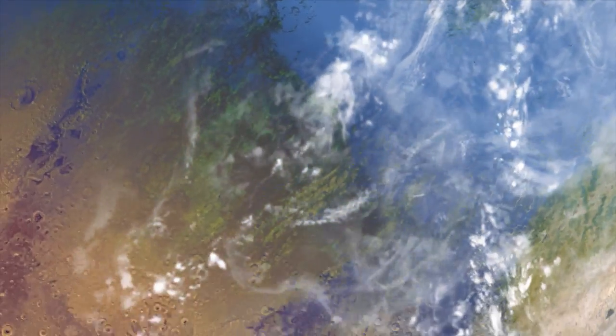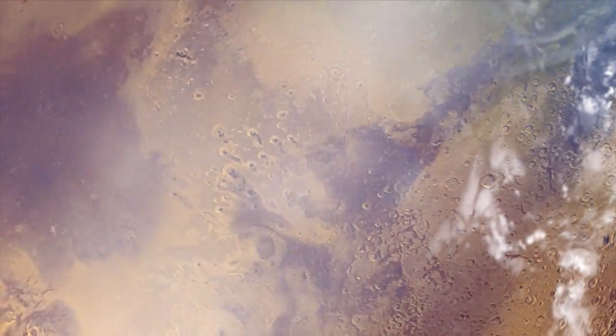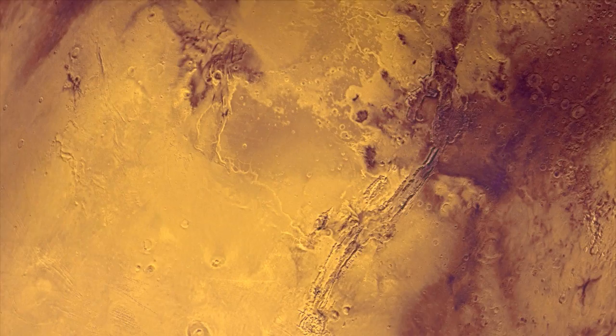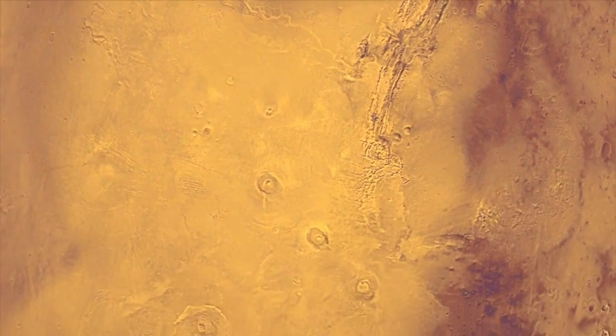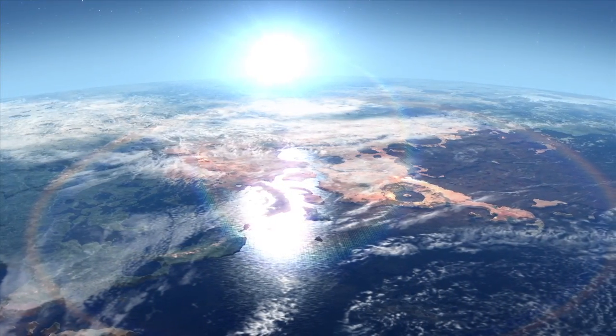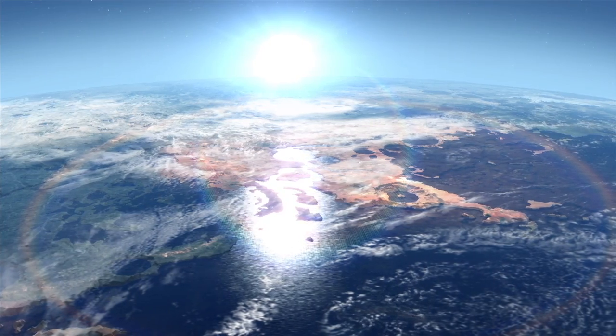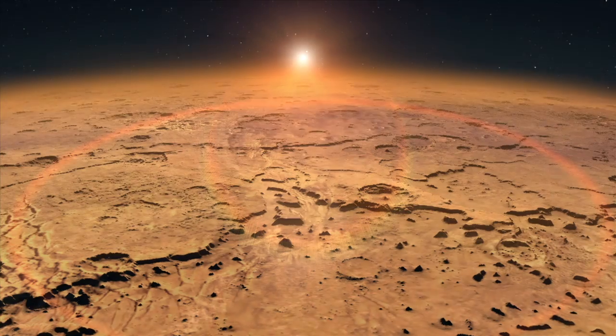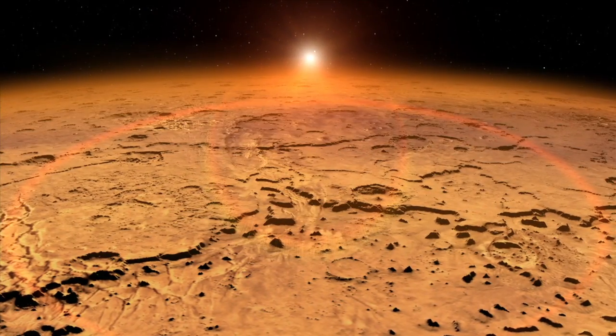Over time, though, the environment changed. Today we see a much colder, drier desert, and we have to ask what's responsible for that change. On early Mars, we think that there was a lot more water. We think that the atmosphere was a thick CO2 carbon dioxide atmosphere that somehow changed over time, that Mars has undergone significant climate change.